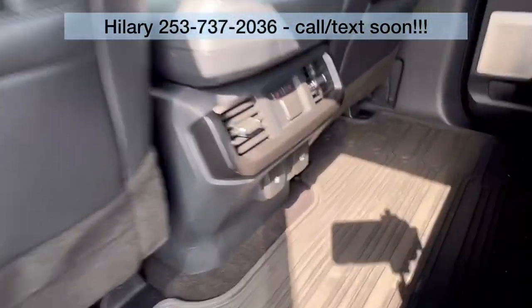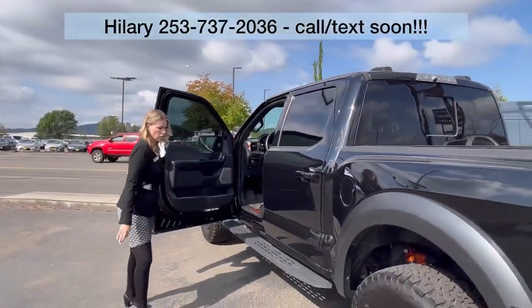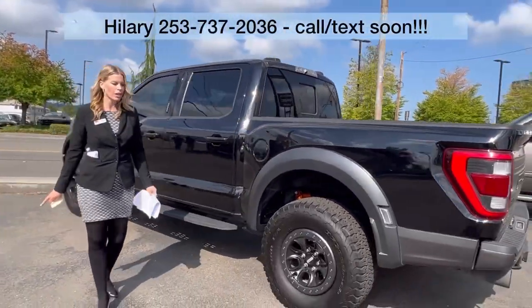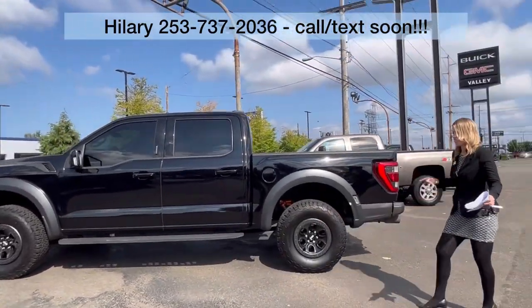Available here at Valley GMC. Please call, text, email, or come see me. I am really excited to meet and work with you very, very soon. Thank you.